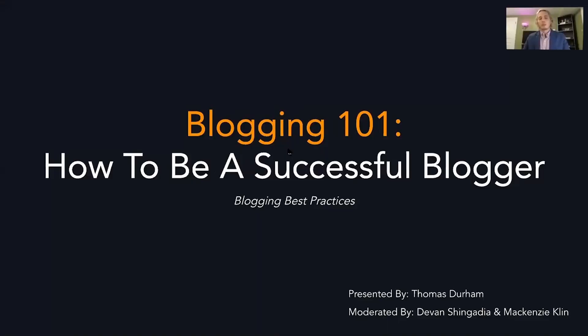Hello, everyone. My name is Thomas Durham, and thank you so much for attending today's webinar. We're going to be going over blogging 101 and how to be a successful blogger. This is really an A to Z complete guide to blogging. So if you don't know anything about blogging, that's okay — you'll definitely learn something. And if you do know about blogging, you're still going to learn some stuff because we're going to cover everything. So get your coffees ready and let's get into it.